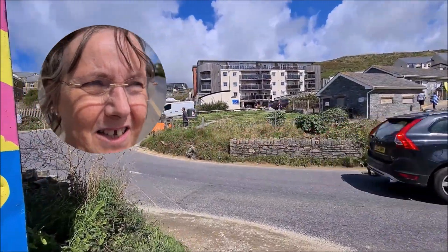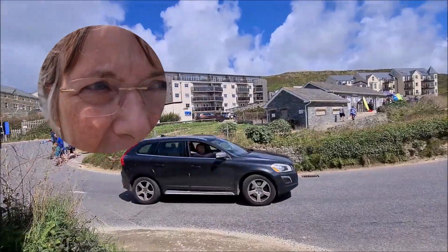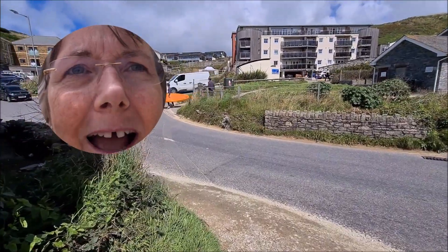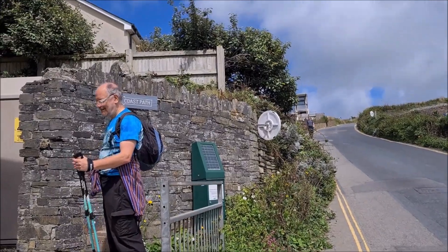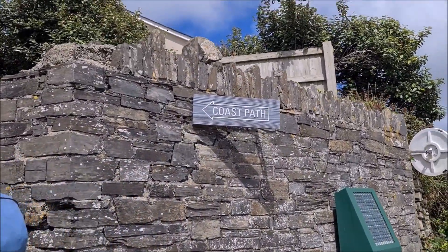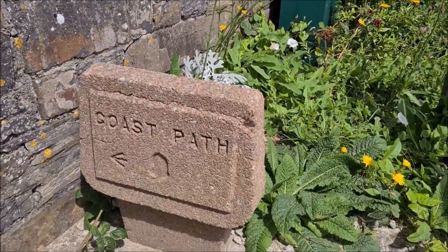We're trying to find and pick up the path again — the South West Coast Path. It is quite difficult to pick it up. Oh, actually Paul has just found it. And there it is, naturally called Coast Path. There's an old sign down there too — Coast Path.